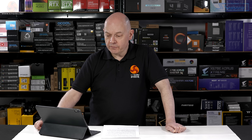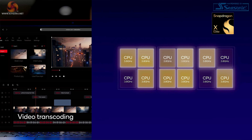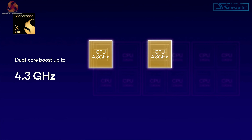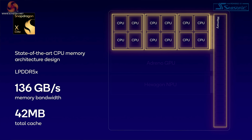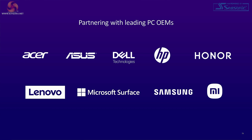Here's a quick refresher on the X Elite. Fabricated on a 4 nanometer process by TSMC, there are 12 cores inside X Elite, and two of these cores can boost up to 4.3 gigahertz. Fast memory access is very important to Snapdragon X, and in the first instance the memory will be very fast LPDDR5X. On the face of it, Snapdragon X looks very promising, and there's no denying the list of partners making laptops using this chip is impressive.